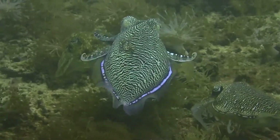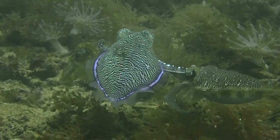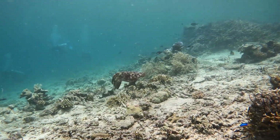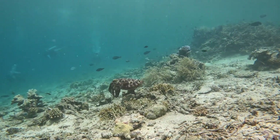Females lay their large eggs on the coral heads. The eggs harden after laying and are very difficult to extract from the coral. Eggs hatch in four to six weeks. After hatching, the young immediately hide among the coral and coral rubble.